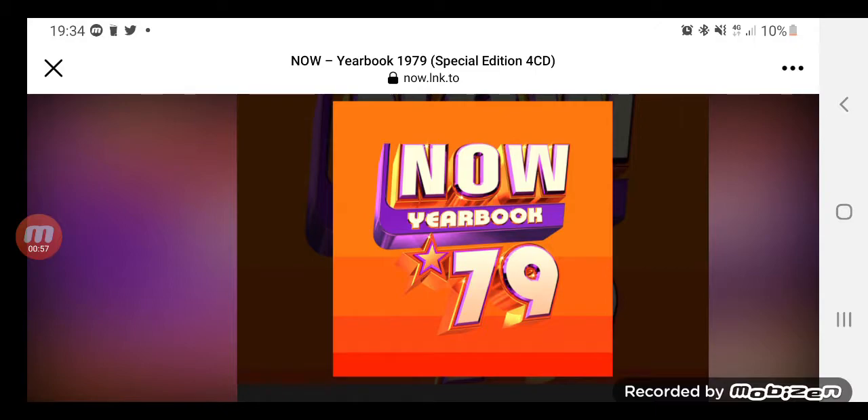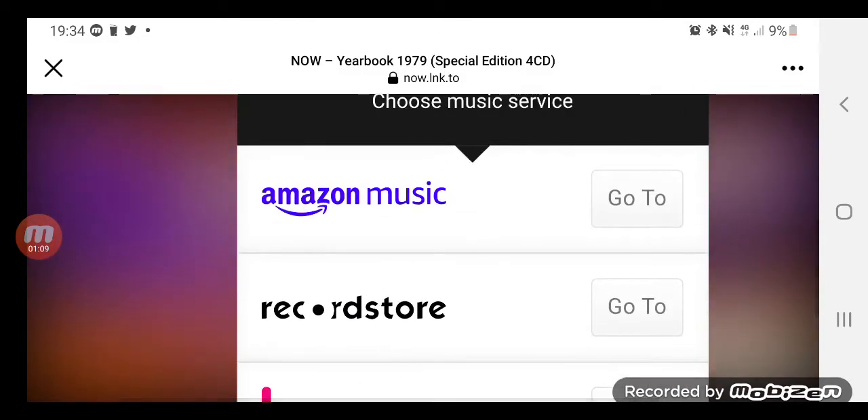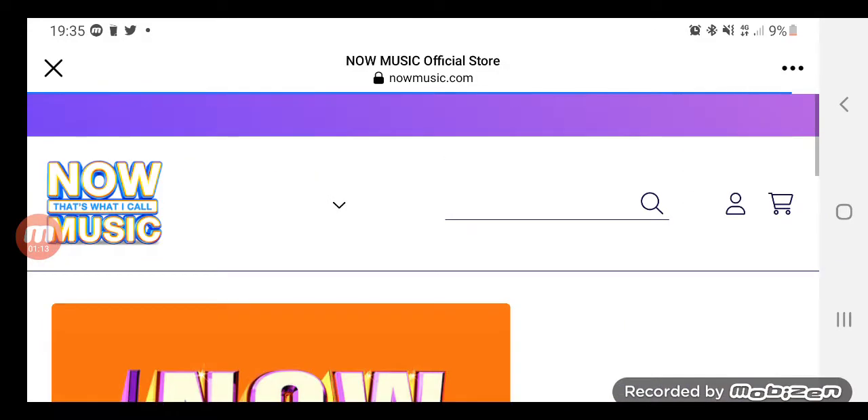My thoughts on the artwork — not the greatest, but it looks okay. I feel like they could have done better, or done the logo a little bit differently maybe. But that's my thoughts on it. Now let me show you the track listings.